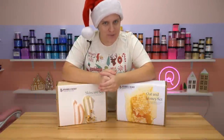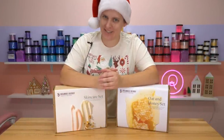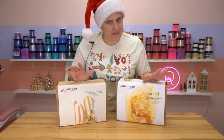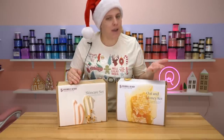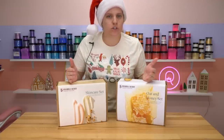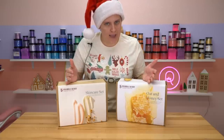Hello everyone and welcome back to the 12 Days of Soapmas 2022. Today I'm going to be doing two different kits from Bramble Berry. I didn't pay for these — they were sent to me quite a while ago and I'm just now getting to doing all of my PR packages.